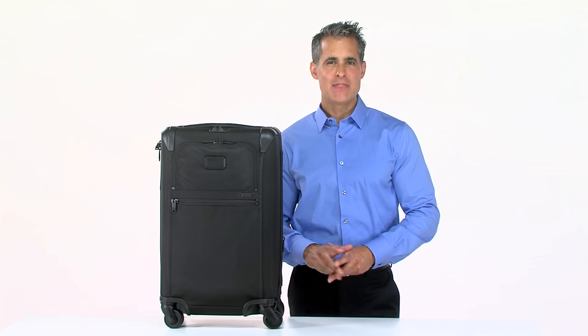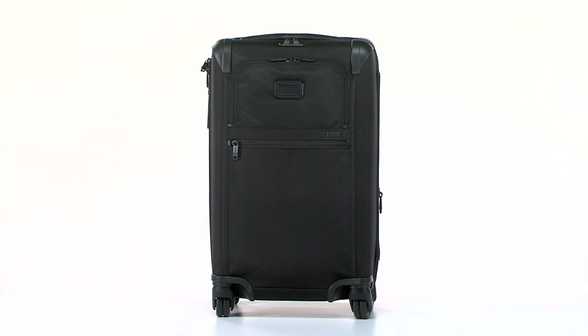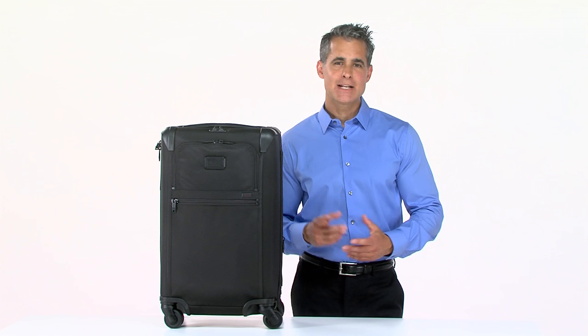Hi, I'm Jeff from Toomey, and this is the Frequent Traveler 4-Wheeled Carry-On from our Alpha 2 collection. At Toomey, we know that constant travel can take its toll. That's why we've engineered this carry-on to help make getting from point A to point B as simple as possible.